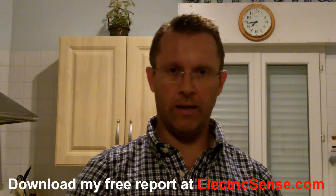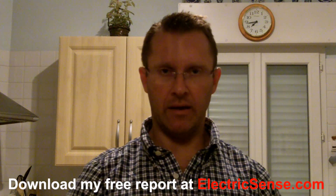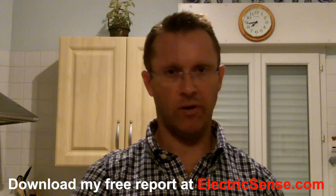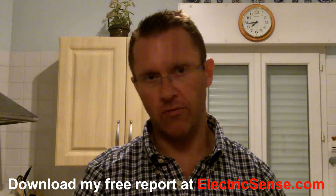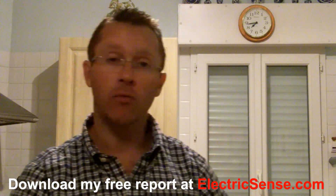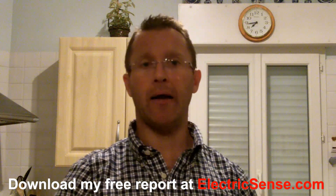Hi, my name is Lloyd from ElectricSense.com and today I'm going to be talking about radio frequency radiation, or microwave radiation, which is the kind of radiation you get from cell phones, cell phone towers, and WiFi.